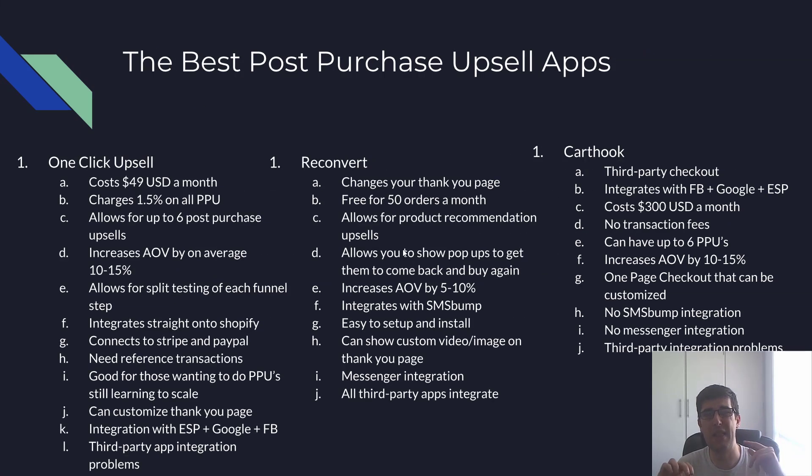So what are the best post-purchase upsell apps? I have three favorites that I've used — One Click Upsell, Reconvert, and Cart Hook. Let me explain the pros and cons of each.